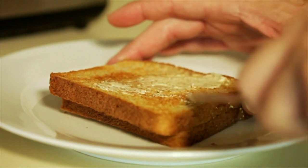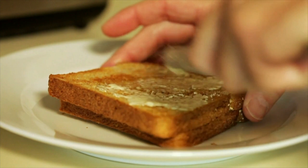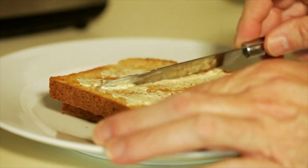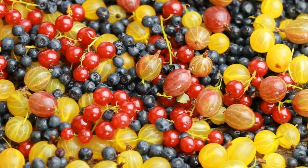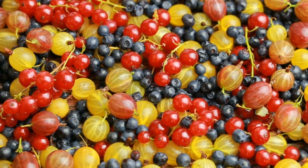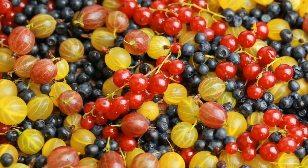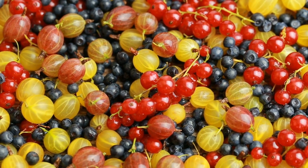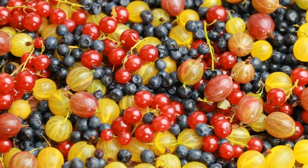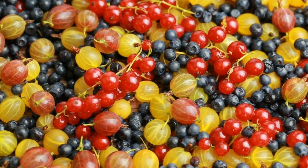9. Mixed Berries for your Fertility Diet. Blueberries, raspberries, goji berries, blackberries, acai berries — the list is endless. Fresh, frozen, dried or cooked, they provide a whole range of vitamins and minerals which can help boost both female and male fertility. This includes high levels of vitamin C, antioxidants and anti-inflammatories which help increase the volume and quality of sperm and eggs by reducing levels of cell-damaging free radicals.